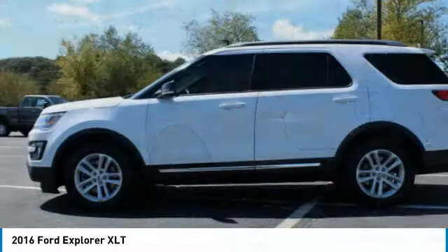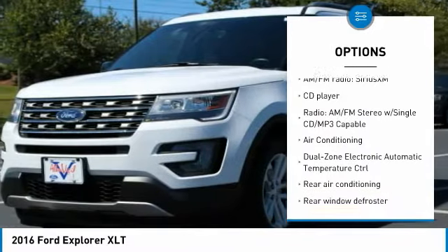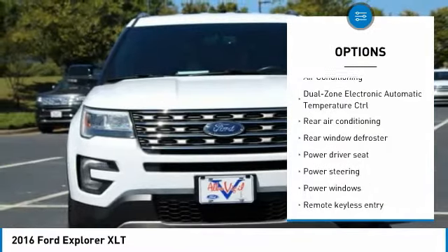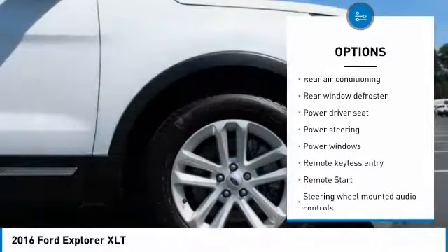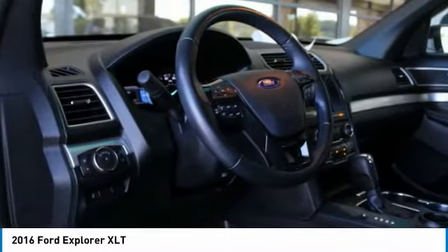Here are some of this vehicle's great options: remote start, traction control, air conditioning, dual airbags, power steering, four-wheel disc brakes, AM/FM/CD/MP3 radio, security system, fog lights, and compass.